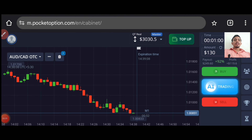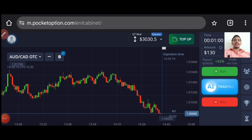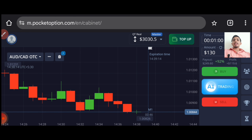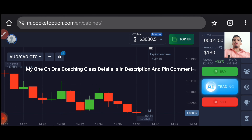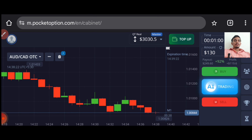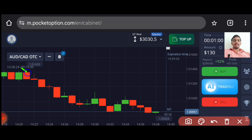Let's start today's trading. First of all we will analyze the market. So let's see — and if you want to join my one-on-one coaching class, details are in the description. So let's see here. You can see what is the trend here.